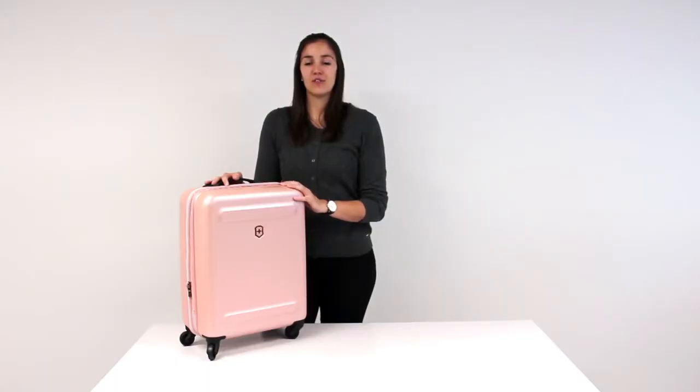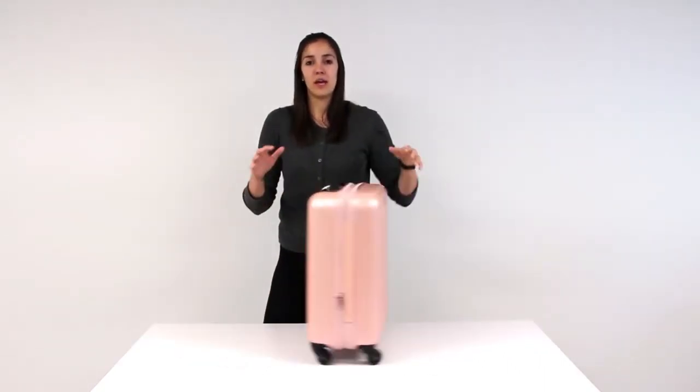The Aetherius is fitted with four premium wheels. That makes for easy rolling on two wheels, as well as great multi-directional movement in a crowded terminal.